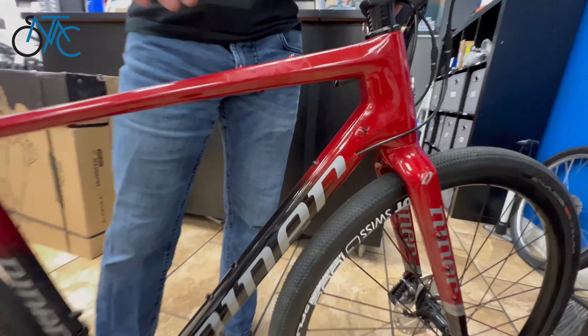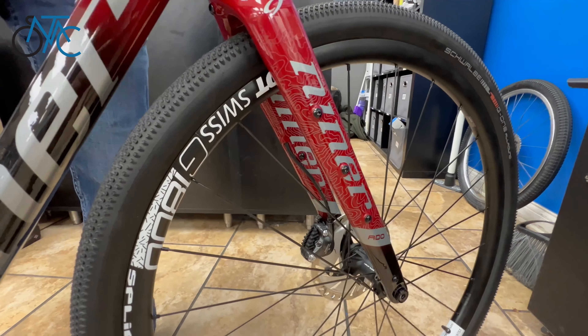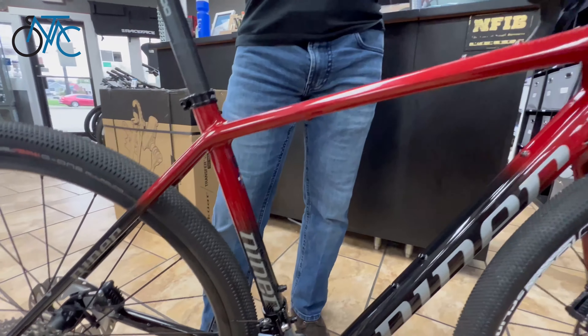It has tons of different spots where you can add bags if you're doing long distance riding. It also has some really nice DT Swiss wheels — DT Swiss wheels have great hubs and are very reliable.